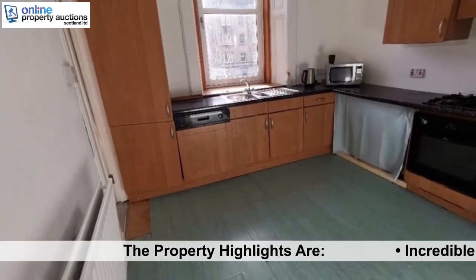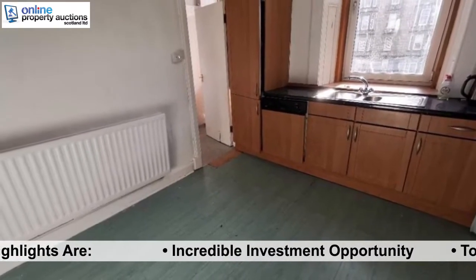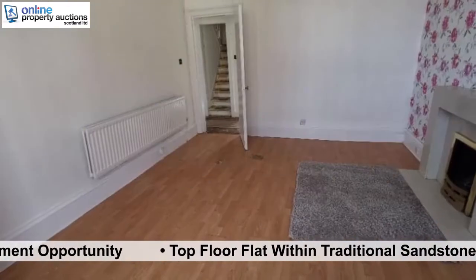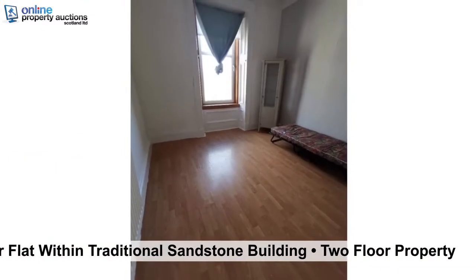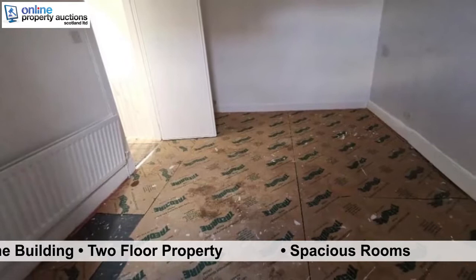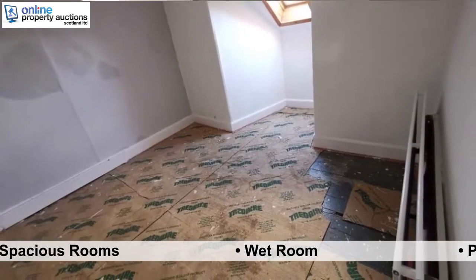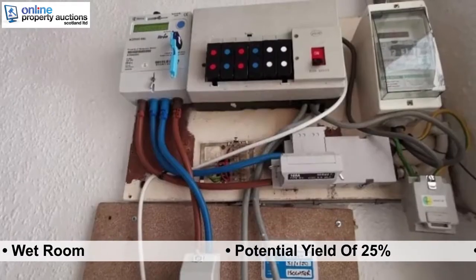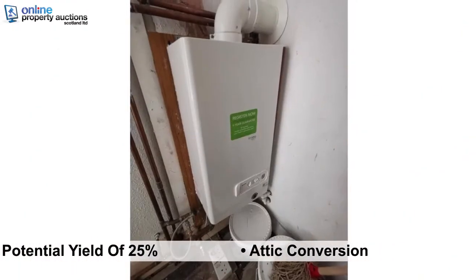The property highlights are: Incredible Investment Opportunity. Top Floor Flat within a traditional sandstone building. Two floor property. Spacious rooms. Wet room. Potential yield of 25%. Attic conversion.